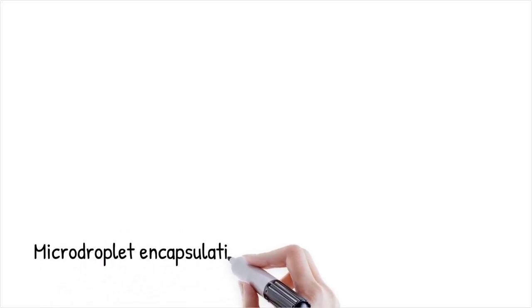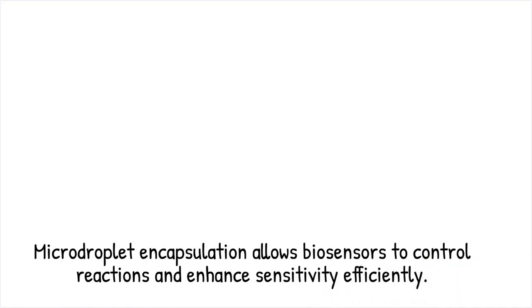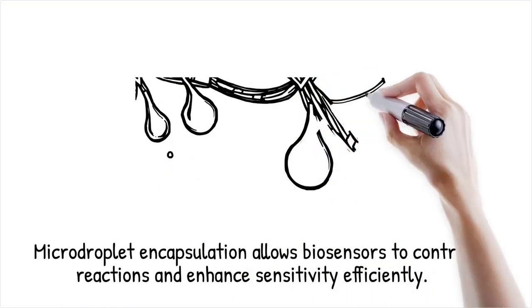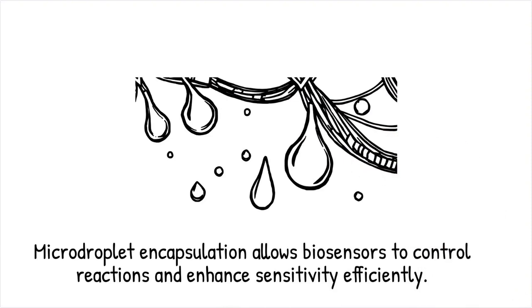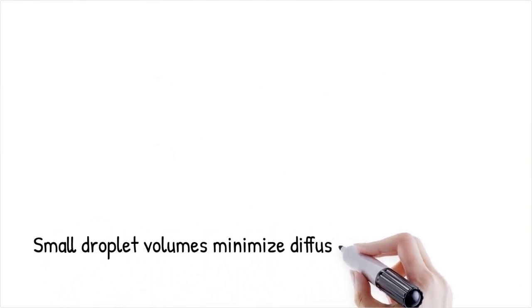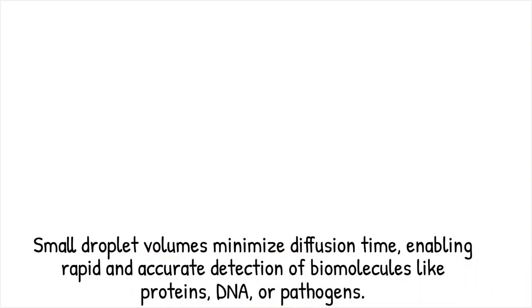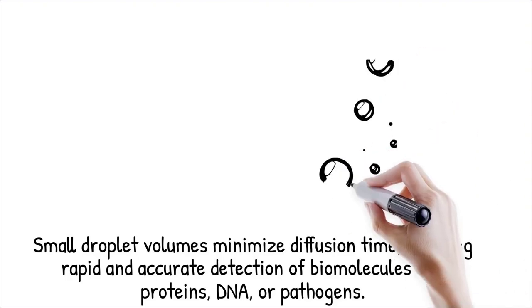Droplet-based biosensors operate by encapsulating biological or chemical reagents in microdroplets, allowing for highly controlled reactions in a confined environment. These droplets serve as independent micro-reactors, reducing sample consumption while enhancing sensitivity. The small volume of each droplet minimizes diffusion time, enabling rapid detection of biomolecules such as proteins, DNA, or pathogens.